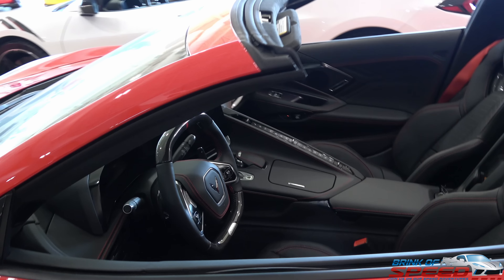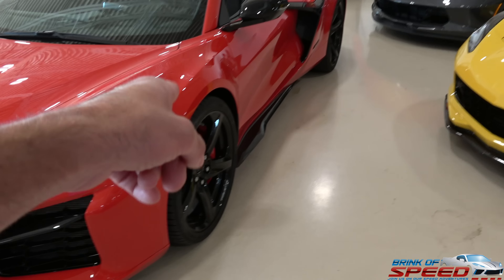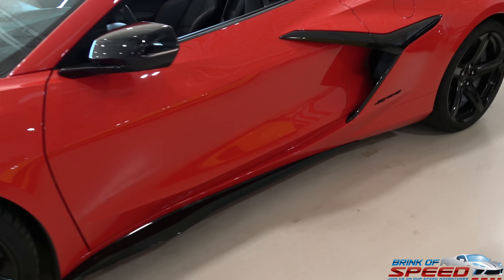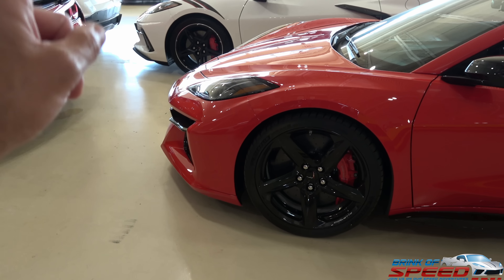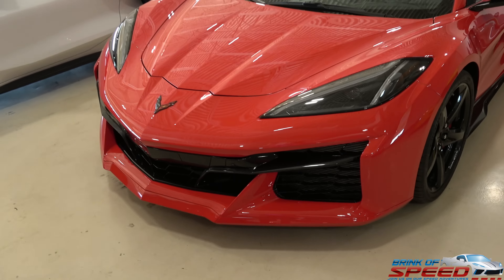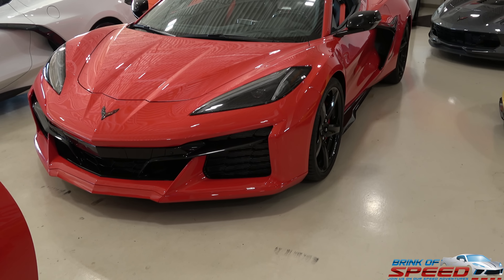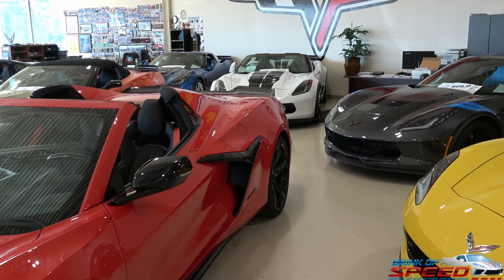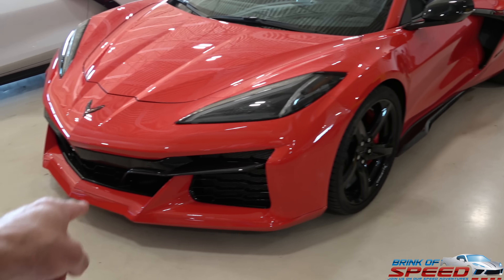The convertible adds $7,500 and there are a few interior upgrades as well, not to mention the red calipers on this car. I don't like that it doesn't have a front lip splitter — I would have definitely paid to have that. Without a carbon flash front lip splitter it just doesn't look right to me, especially because you've got a carbon fiber beast of a rear spoiler and beautiful side rockers — you need that front lip to complete it.